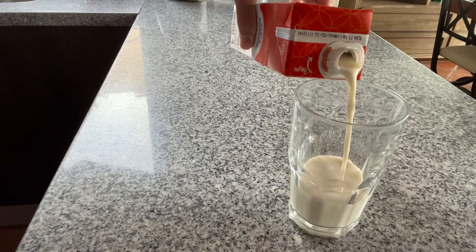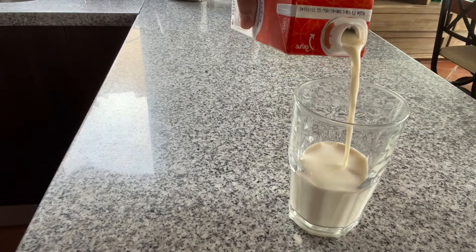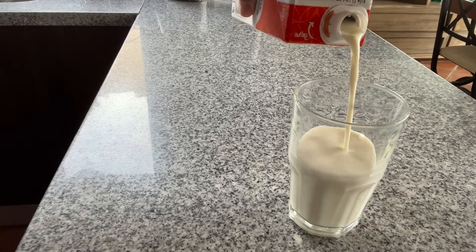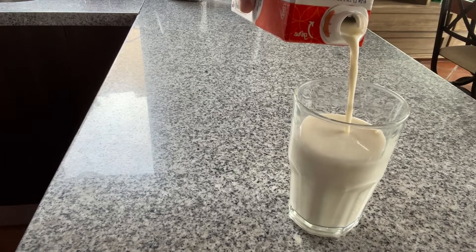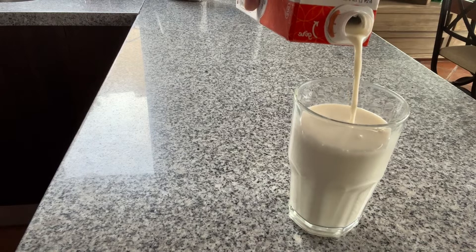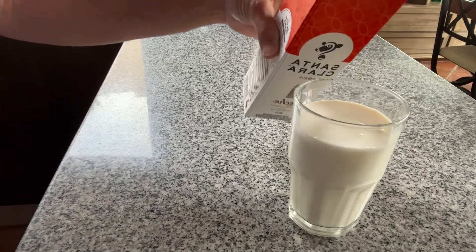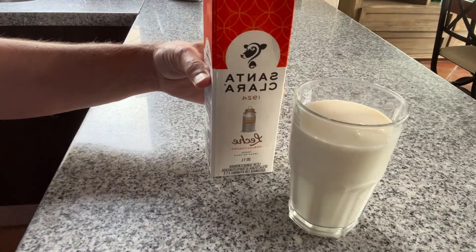Of course you can always head over to the refrigerated section and get your cold milk, but I suggest trying the different varieties of boxed milk. In Mexico there are many, many choices and it's affordable. Most of the one liter boxes will cost you about 21 to 28 pesos — that's a dollar six to a dollar forty-one in the USA, or a dollar thirty-six to a dollar eighty-two Canadian dollars.